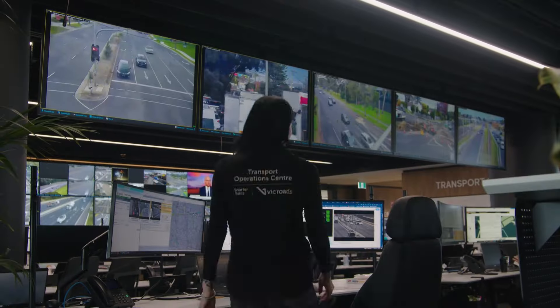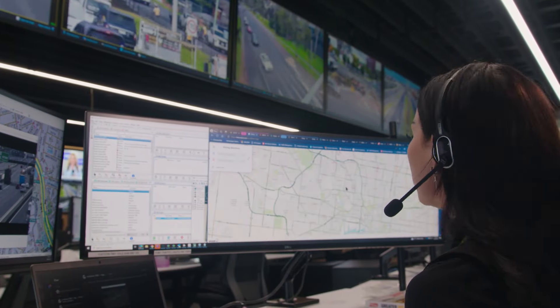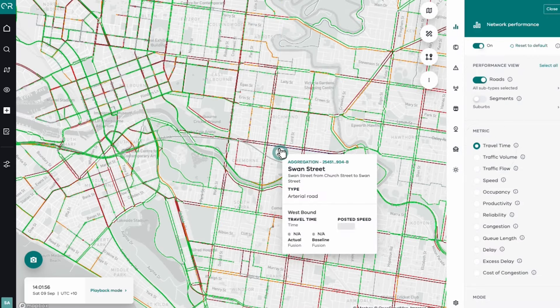We've doubled our ability to see what's happening in some of the busiest traffic hotspots, adding more than 1,000 live traffic monitoring cameras and hundreds of wireless travel time sensors.